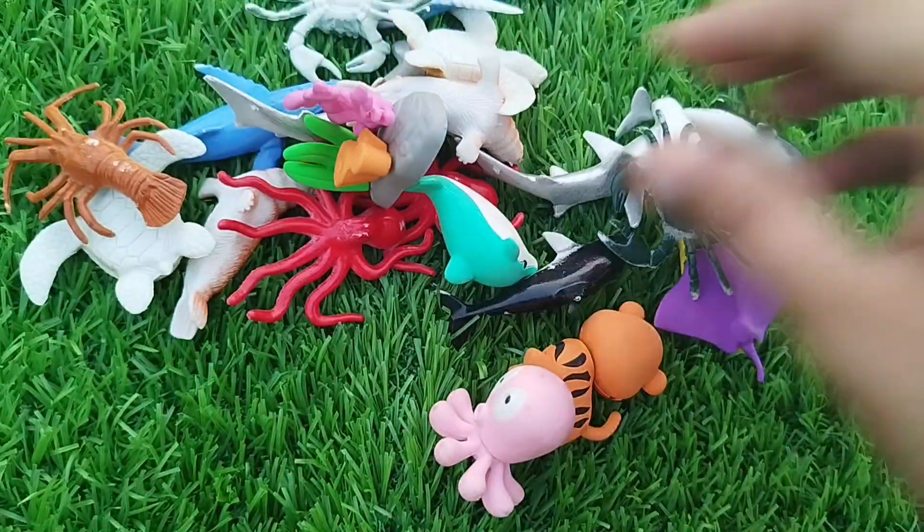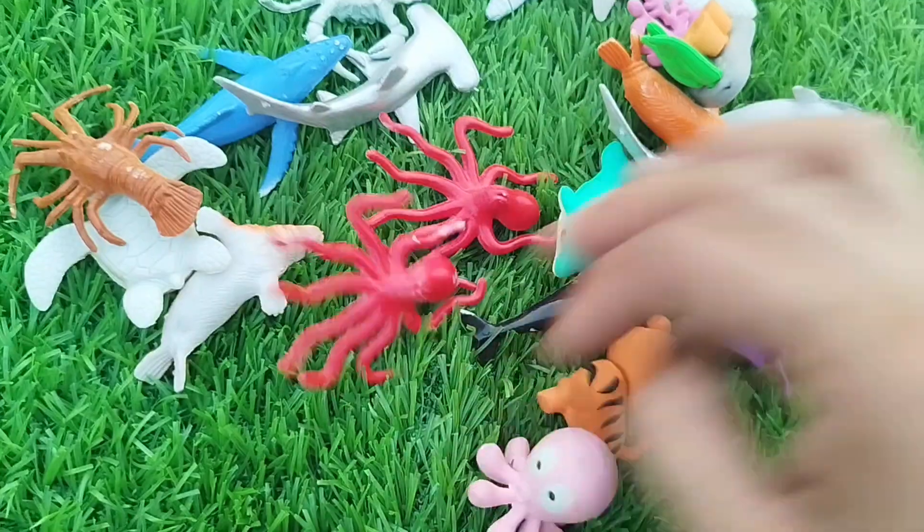Today we have a lot of sea animal toys. Let's learn their names from the point.